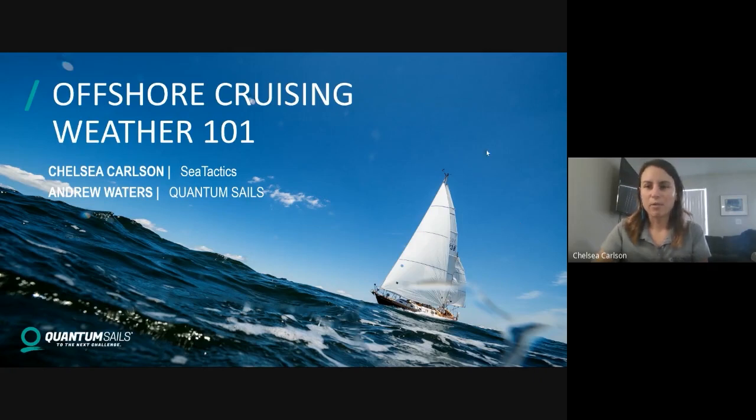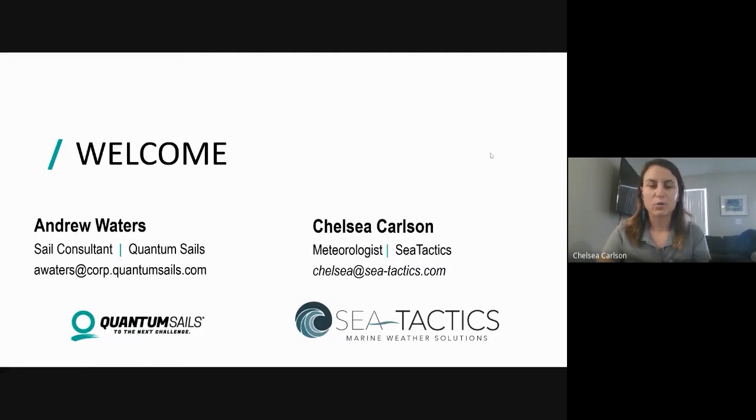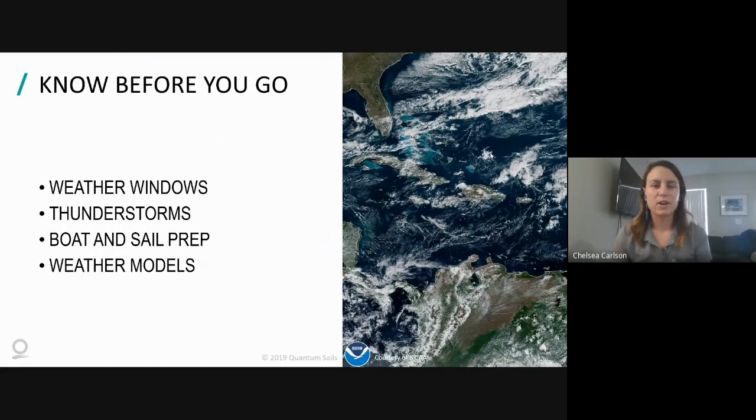We're going to look at a couple of different topics for offshore cruisers. We'll talk about what to know before you go - maybe you're a coastal sailor thinking about your first offshore trip or an overnight sail. We'll cover weather windows and how to pick the right one, thunderstorms, safety aspects, boat and sail preparation, and then the elusive weather models that everyone has heard so much about.